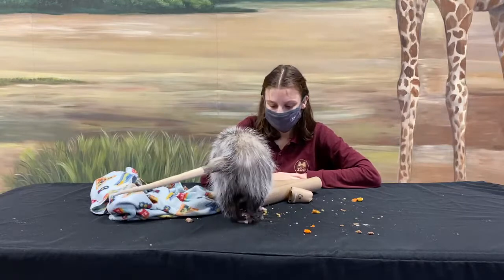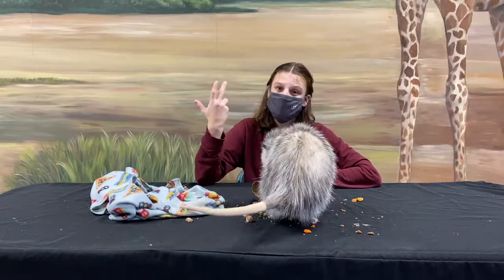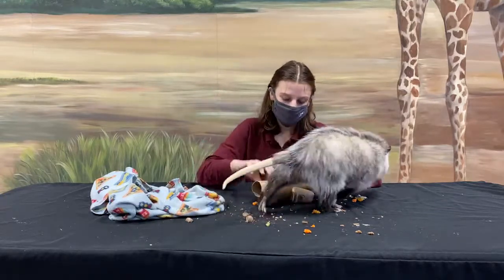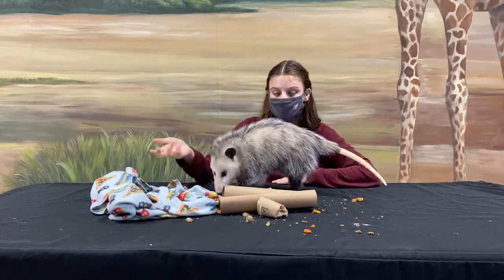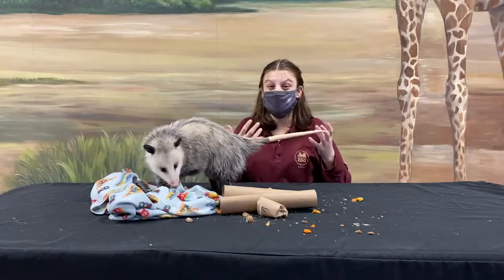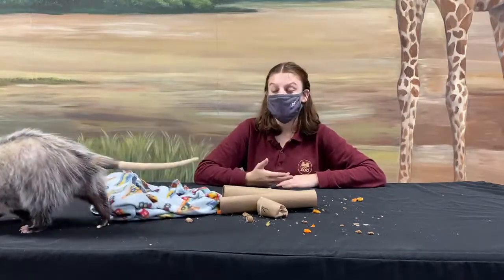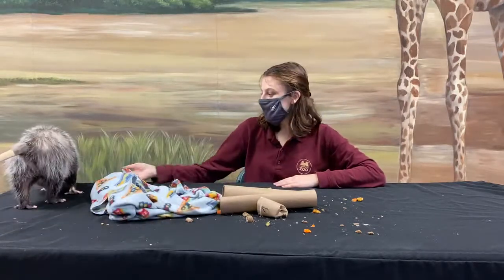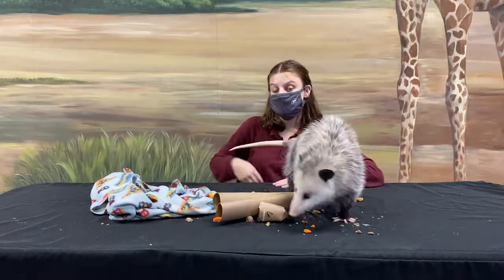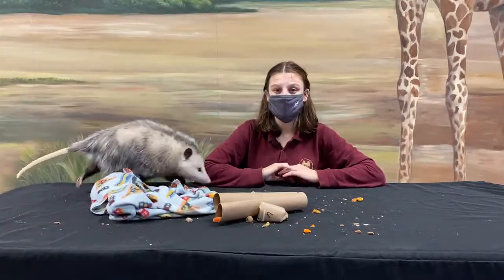Another way we can help opossums is to make sure we secure our trash. A lot of people see one of these guys in their trash cans and give them a bad reputation as trash eaters, but that's just because they like to eat just about everything. If you secure your trash — you can even get a bear-proof trash can — these guys won't be able to eat your trash and will have more room in their stomach for those ticks we don't like.